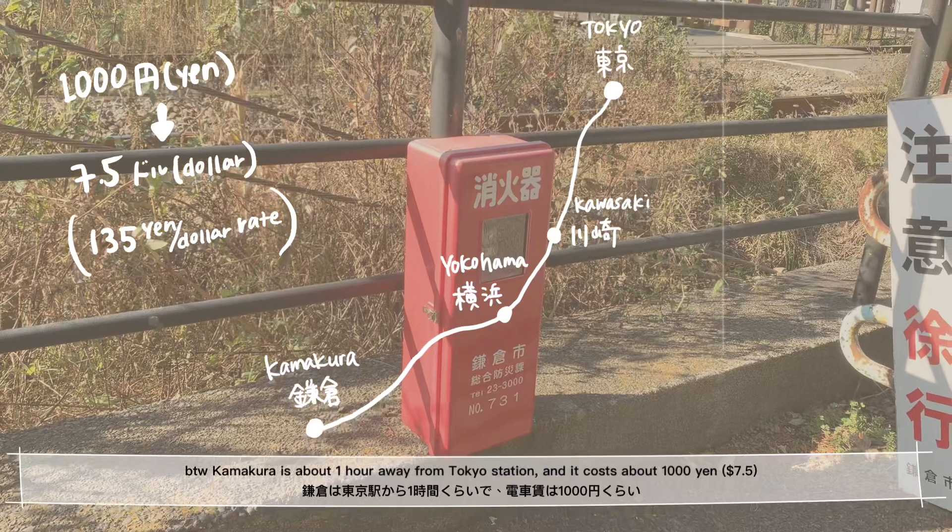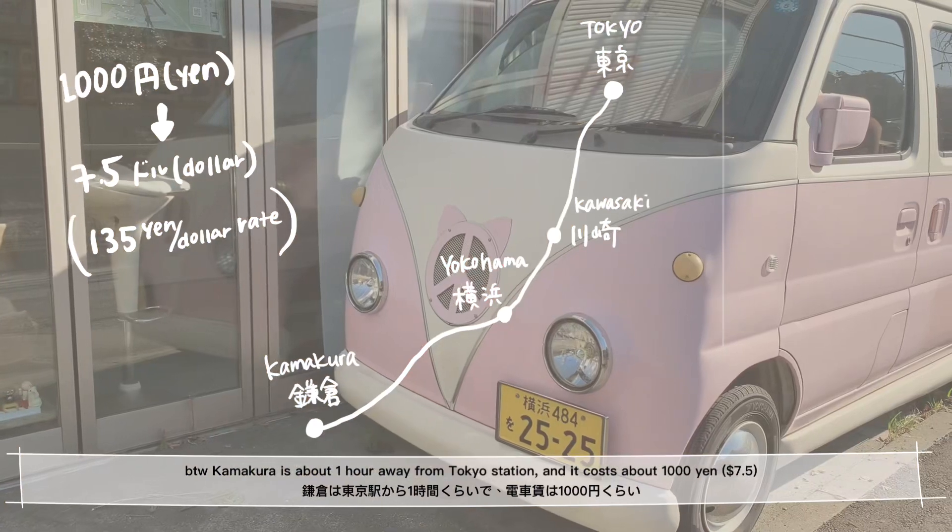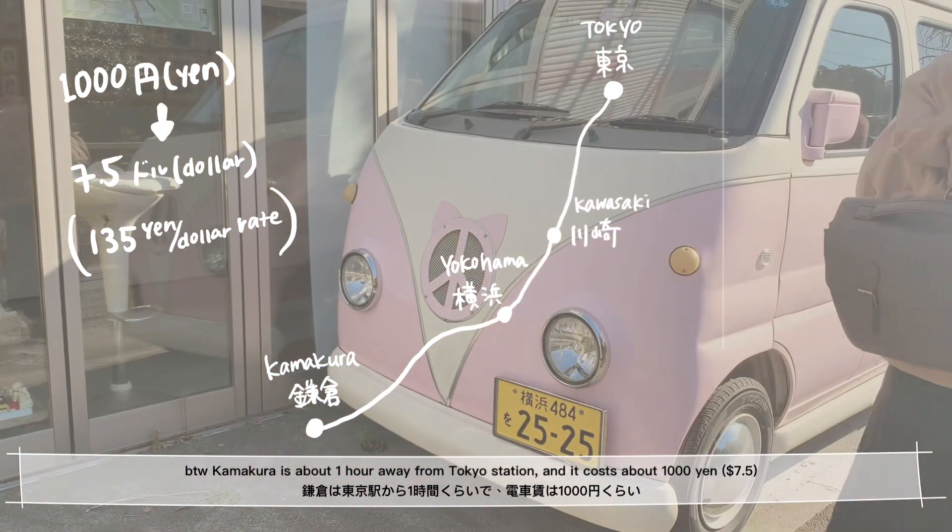By the way, Kamakura is about 1 hour away from Tokyo Station, and it costs about 1000 yen, which is about $7.50.